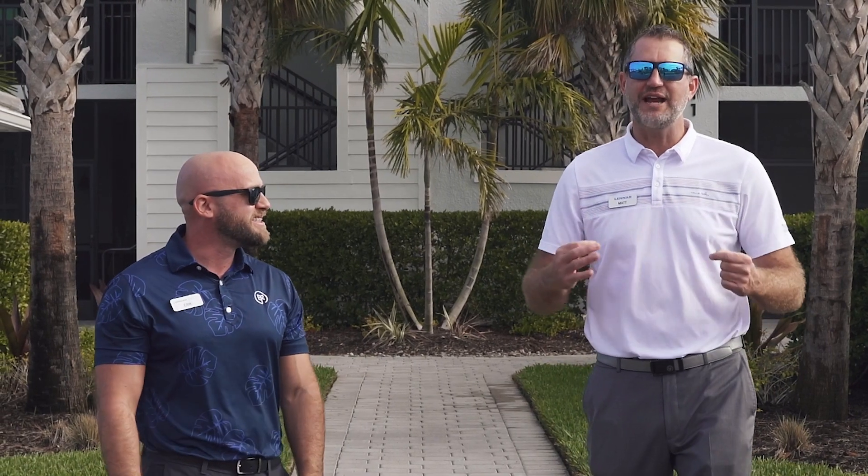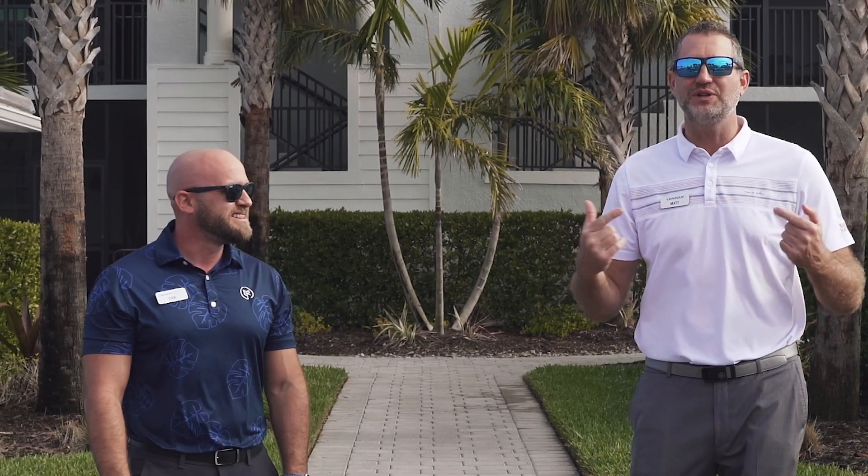We're showing off our Veranda product today, which is a condo — the only condo in the 300s. One step up from our Terrace product, and the big difference is these feature a garage.